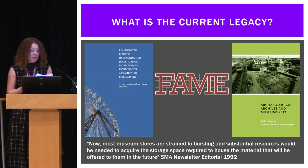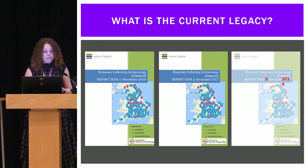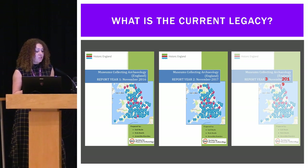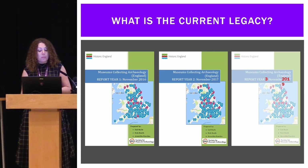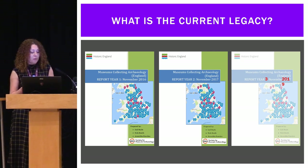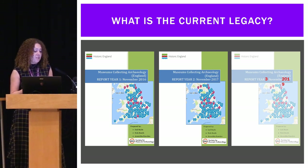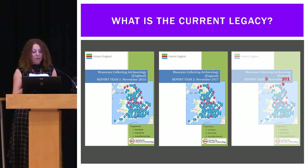So is this opinion just anecdote? Well, the current three-year SMA Museums Collecting Archaeology Survey has unfortunately, but not surprisingly, demonstrated that many of the anecdotal stories around the storage crisis are based on real, on-the-ground reductions in resource and capacity. Back in 2016, the first report concluded that 23% of museums have stopped collecting archaeology archives, and of those that still collect, 63% will have run out of space in five years.